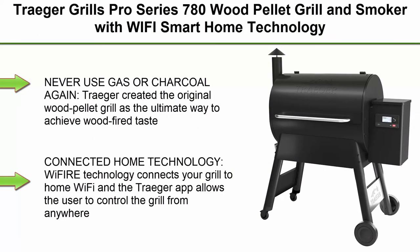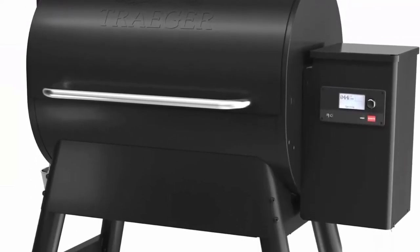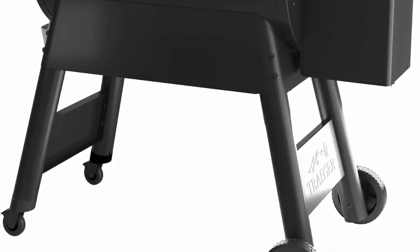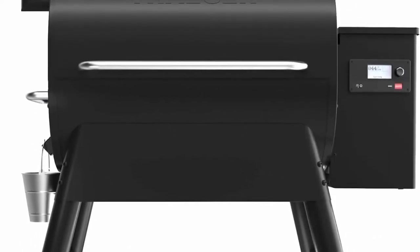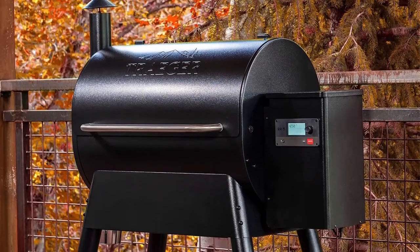Top 1. Traeger Grills Pro Series 780 Wood Pellet Grill and Smoker with WIFI Smart Home Technology, Black. Never use gas or charcoal again. Traeger created the original wood pellet grill as the ultimate way to achieve wood-fired taste. The Pro 780 takes it to the next level with precise temperature control. 500 degrees Fahrenheit max temp, connected home technology. Wi-Fi technology connects your grill to home Wi-Fi and the Traeger app allows the user to control the grill from anywhere.